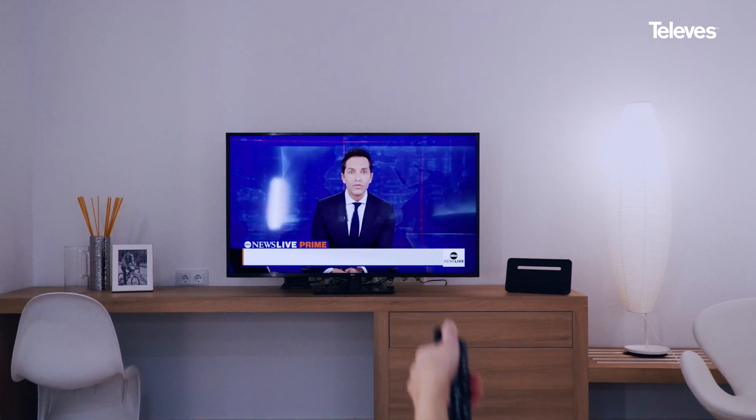Enjoy the free over-the-air TV channels with a premium Televis antenna experience.